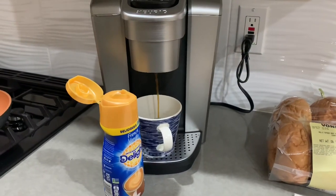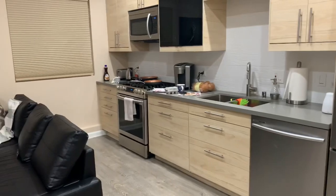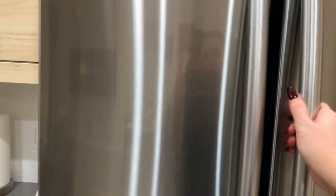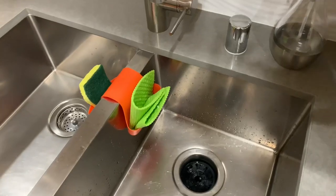Good morning! French vanilla creamer. This is our little cute condo - this fridge gives me life, it's so big. Obviously it's an American kitchen, I'm not used to it. I just found this and I know that American kitchens do this, but it just really scared me.